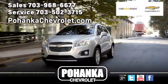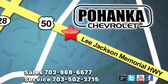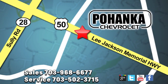Bohenka Chevrolet is a great place to buy a car. We're conveniently located at 13915 Lee Jackson Memorial Highway, Route 50 in Chantilly.